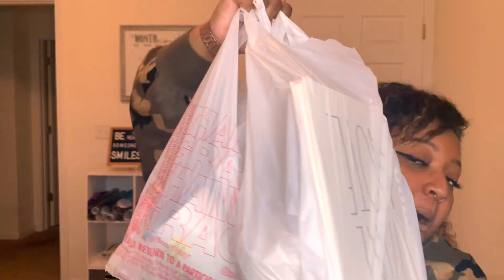So, this is my haul. I want you guys to comment below how much you think I spent on these two bags of things. And at the end, I'll tell you guys what everything totaled to. So, let's just dig right into the bag.